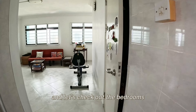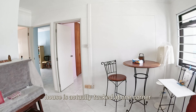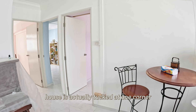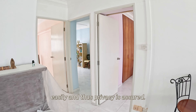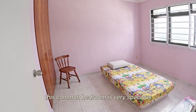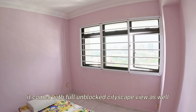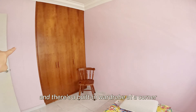Let's check out the bedrooms. The bedroom cluster of this house is actually tucked at one corner, so your guests won't be able to peep into your room easily, and privacy is assured. This first common bedroom is very spacious. It comes with full unblocked cityscape view as well, and there's a built-in wardrobe at the corner.